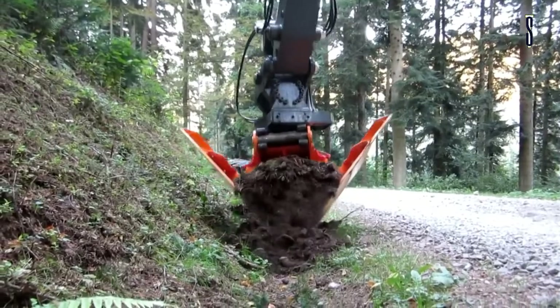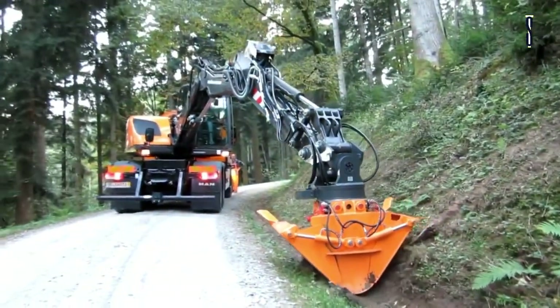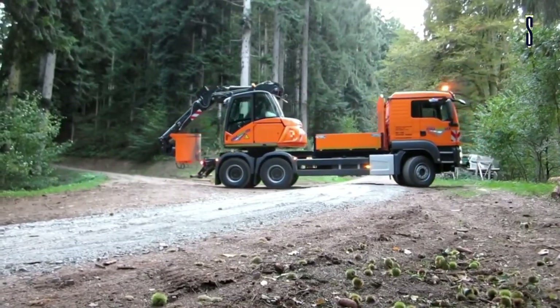Some examples include a telescopic boom, an adjustable boom, a special boom, a digging boom, and a long-reach boom. All these excavators can be used for draining ditches, roadbed preparation, and road verges.